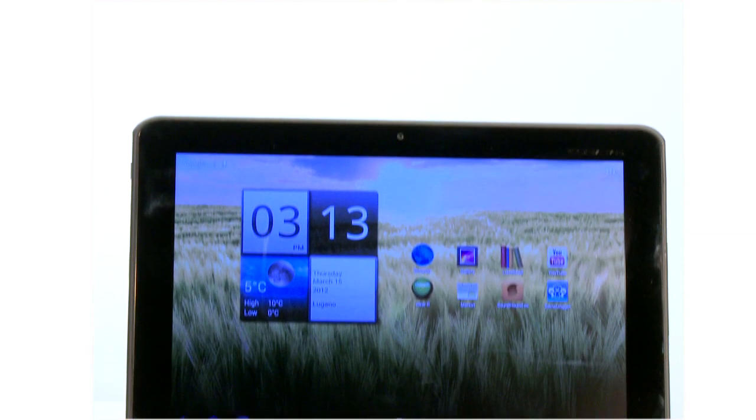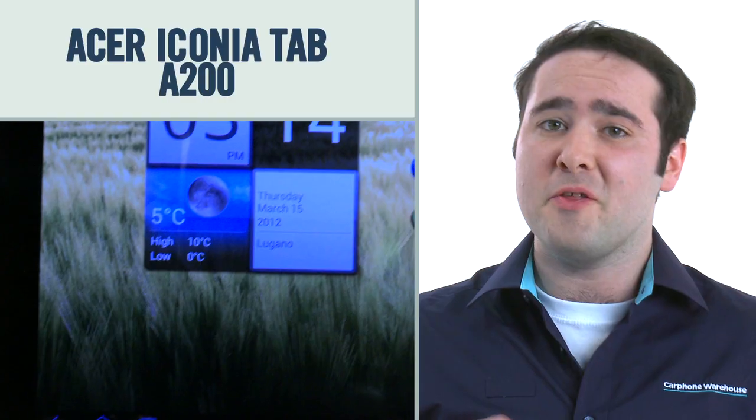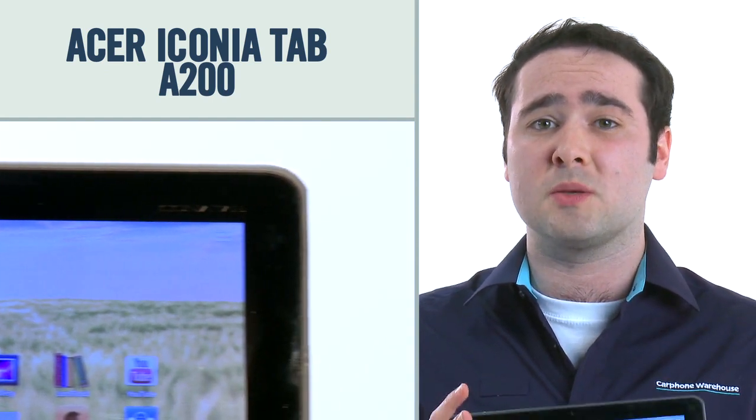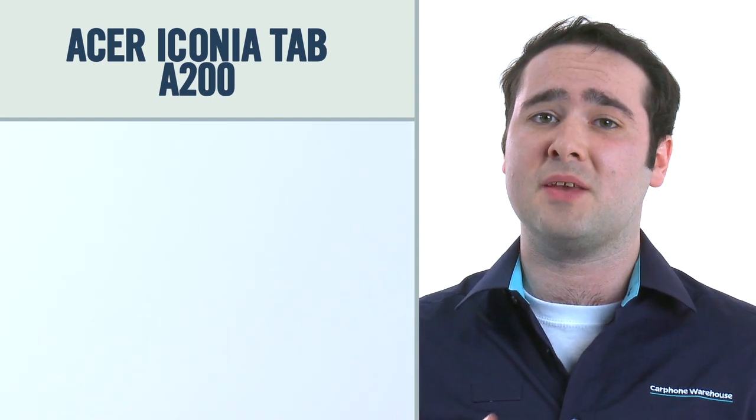Those of you in the know will have heard about Android 4.0 Ice Cream Sandwich, the latest software treat for smartphones and tablets from Google that has all the latest features and apps. Few devices are currently running it, making the Acer Iconia Tab A200 a rare tablet indeed. The interface is sleek and smooth, and soon the App Store will really start to bulge with Ice Cream Sandwich specific apps.